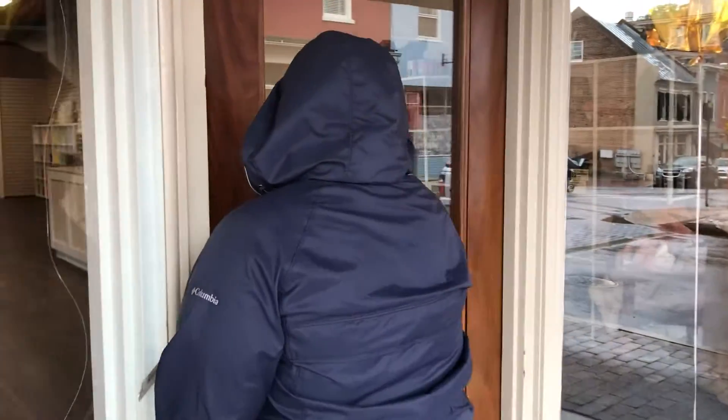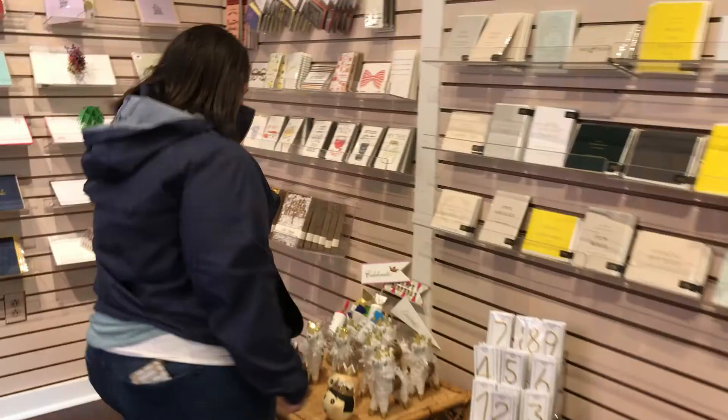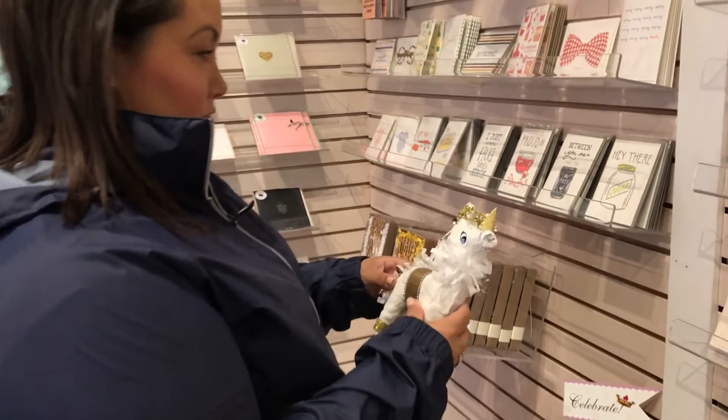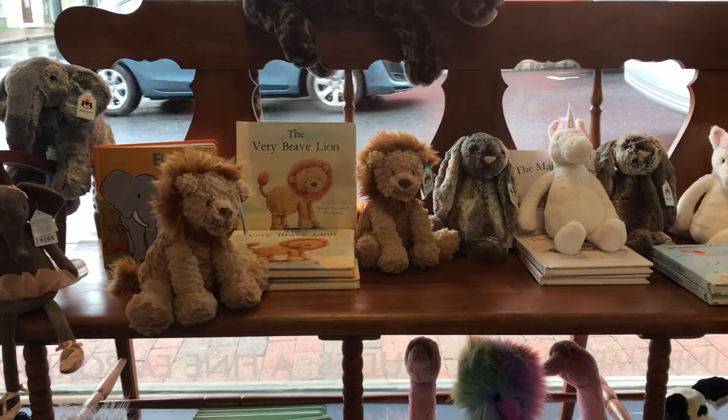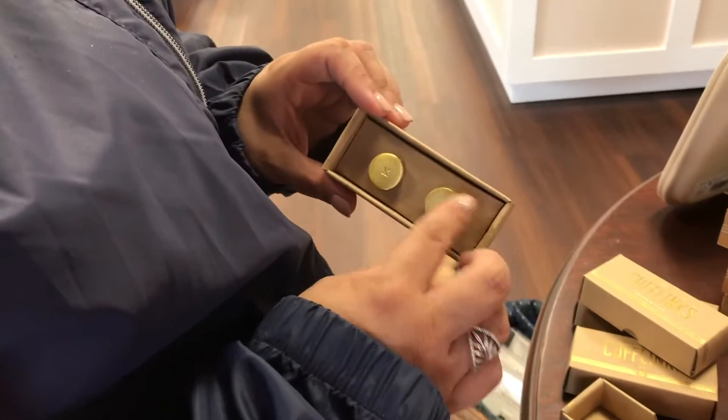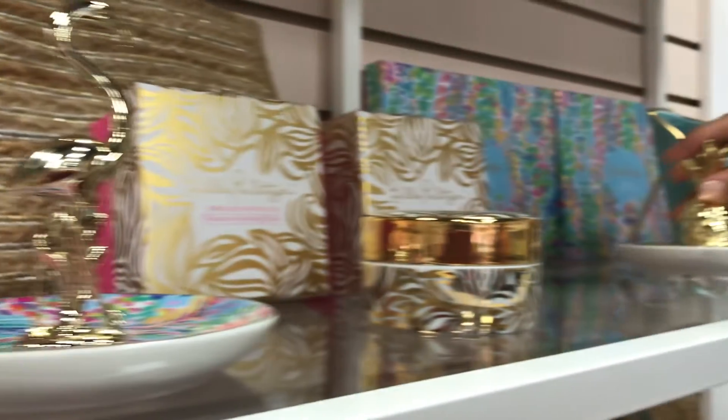Welcome back to another episode of Two Girl Review, I'm Candace and Leslie's behind the camera. Today we're in beautiful downtown Stanton at Jude's. Leslie and I just got done at Jude's in downtown Stanton — it's absolutely the coolest little place, and it's brand new.